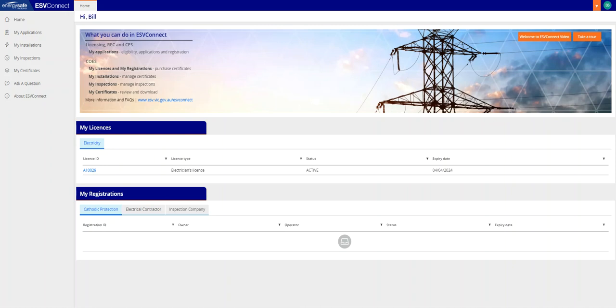Welcome to the EnergySafe Victoria ESV Connect Purchase Certificates presentation. This presentation has been developed for ESV Connect users to enable efficient navigation of ESV Connect and the purchase of certificates for their use.